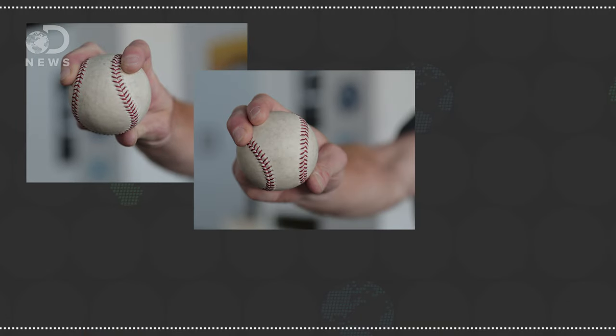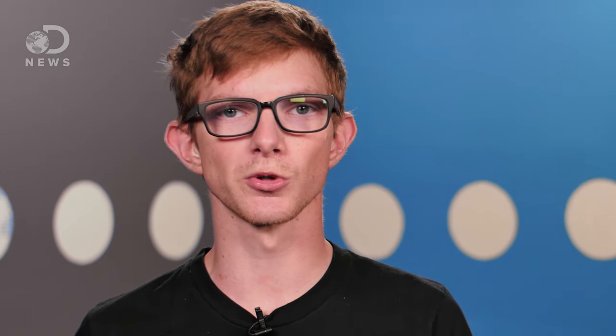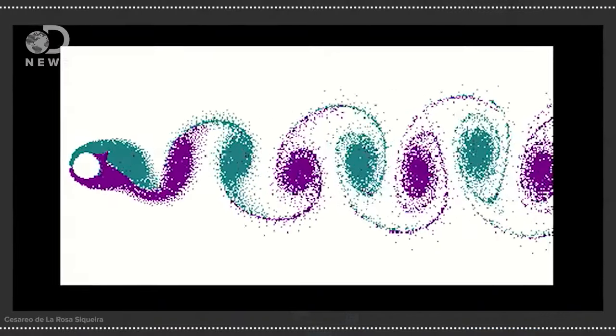Different grips and releases open up more possibilities, like sinkers, sliders, and change-ups, but they're all essentially doing the same thing: causing the seams to push air around and change the pressure on the ball. The exception to the rule is the knuckleball, which is designed to spin only once in its flight. Moving through the air this way causes a Karman vortex street — a string of vortices trailing alternating sides of the ball — and the ball wobbles from side to side, its flight becoming impossible to predict.